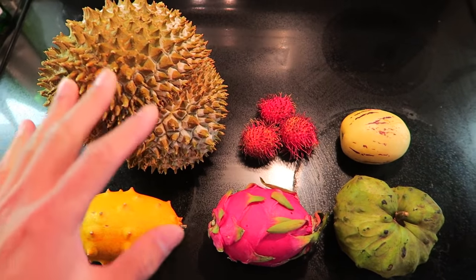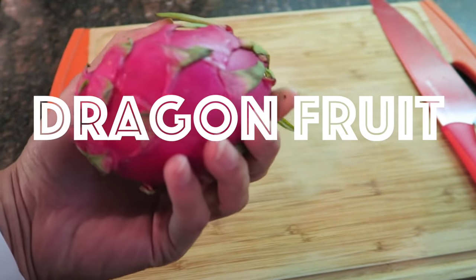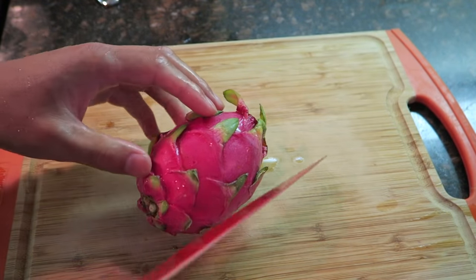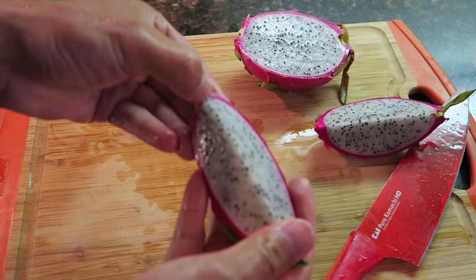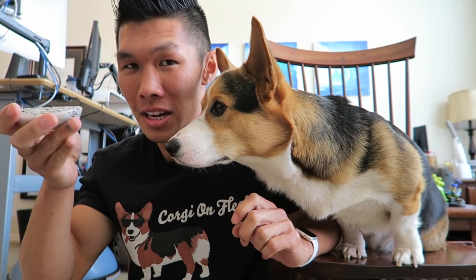Right now we're going to try everything except for the durian because it is still a little bit frozen. Dragon fruit is a fruit from Vietnam. This is the only one that I've actually had. Let's check out what it looks like inside. You just take the corner and peel it off. It kind of looks like a white kiwi. It has a very, very light smell.